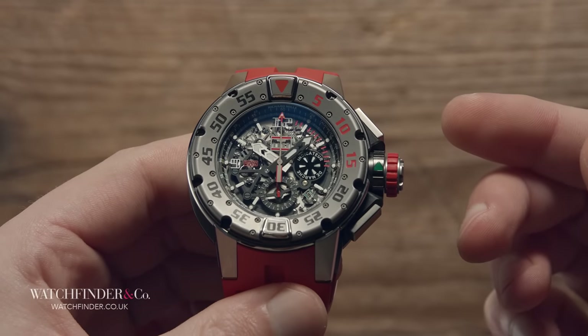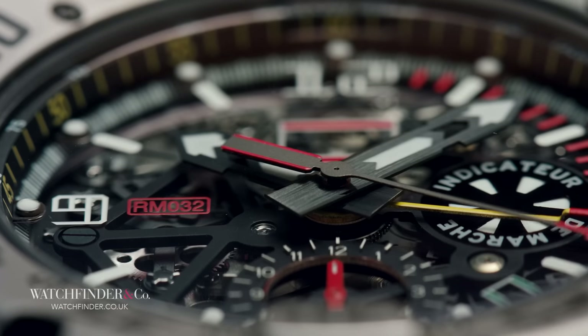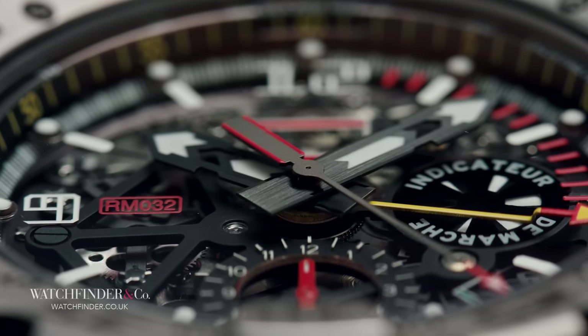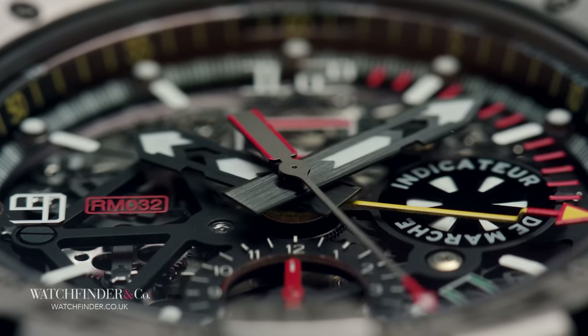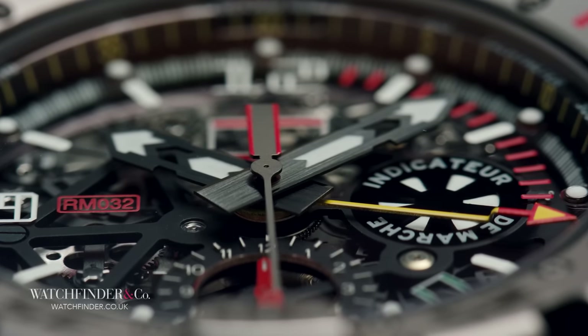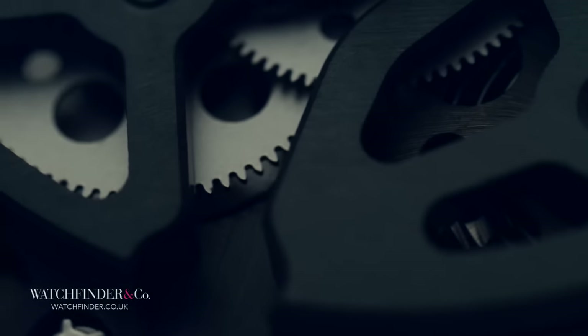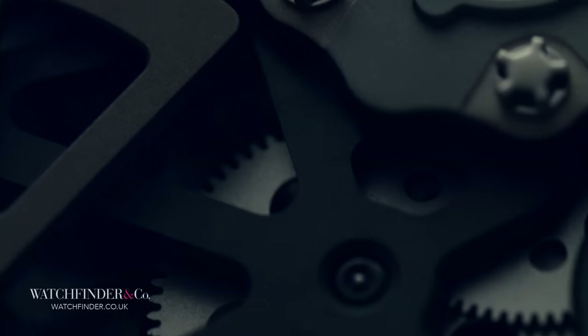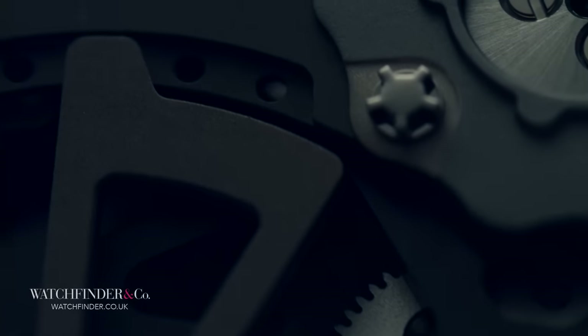What an absolute lunatic of a watch. Flyback chronographs with locking pushers, a push-button bezel with 22 screws. You want more? Well, the RM32 has got it, because we've left the most impressive feature until last.